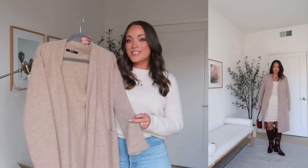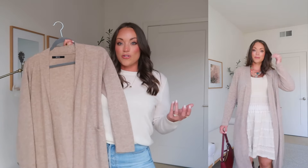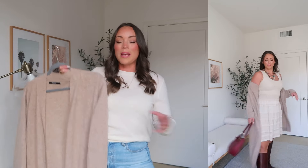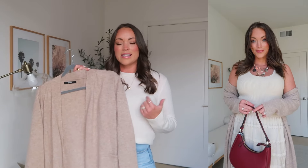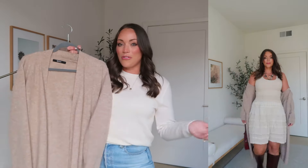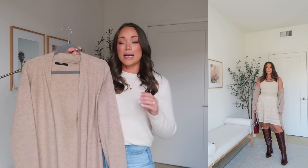This next item is a cashmere robe — I have always dreamt about having one, and I've had this for about two years now and I love it. I wear it over a crew neck sweater and lounge pants at home, but I also love styling it up out of the house. You can see it here with a little dress and knee high boots, which is a really cute way to wear it out during the fall season.